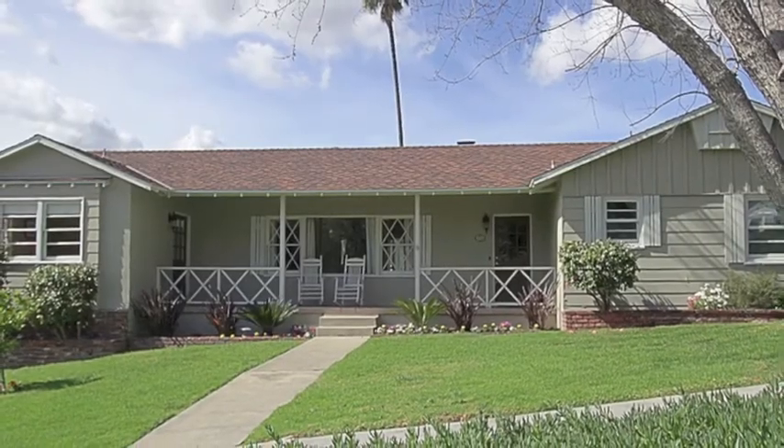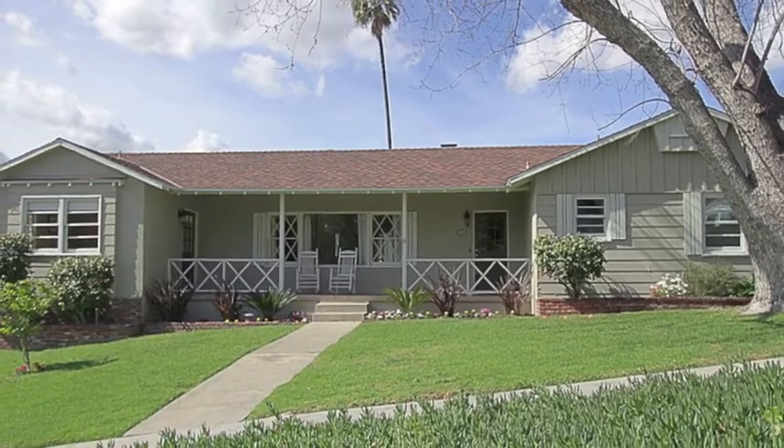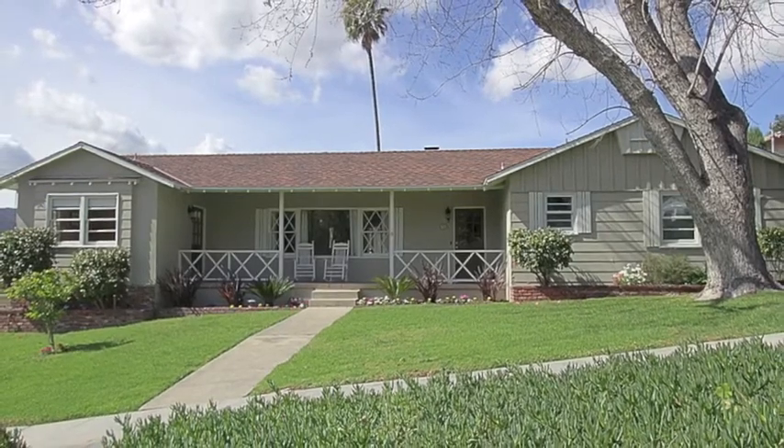Located near Deukmejian Wilderness Park, Clark Magnet High School, freeways, and shopping, this home offers both urban convenience and a peaceful retreat.